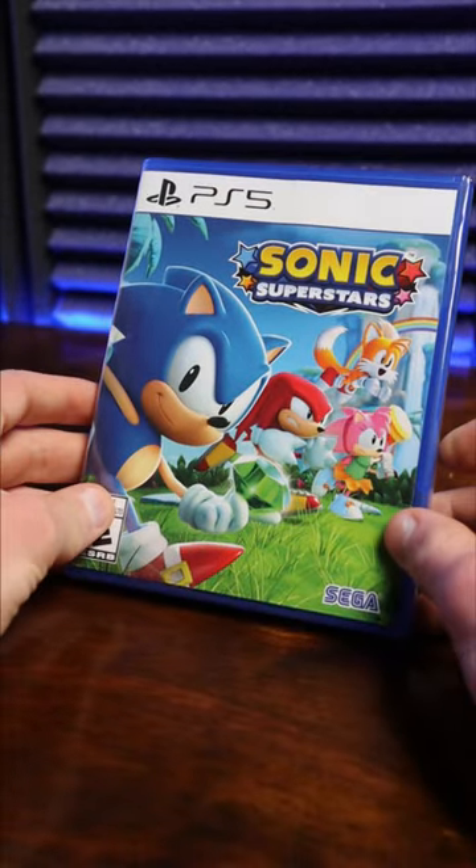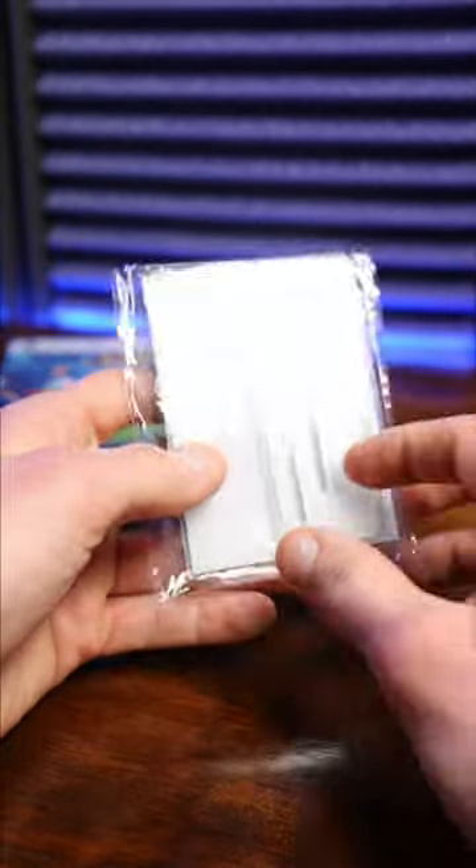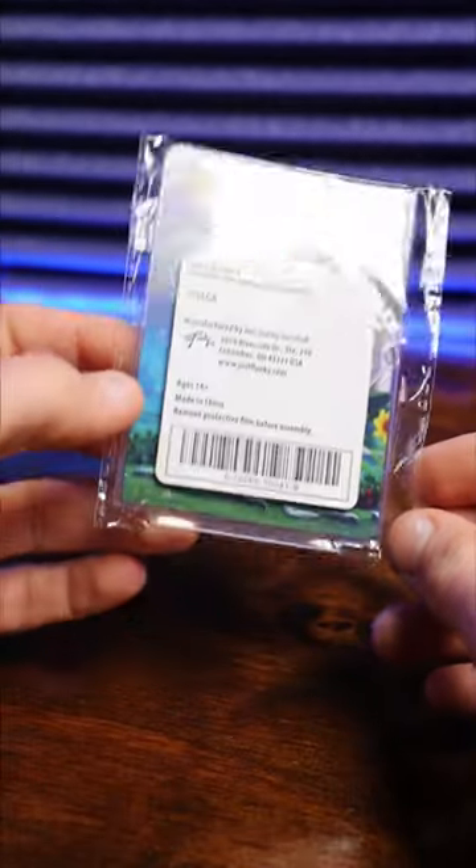Sonic Superstars is finally out, but before we open that, we're gonna open these little pins or magnets or something here that were a pre-order bonus exclusive to Walmart.